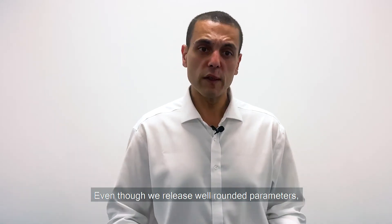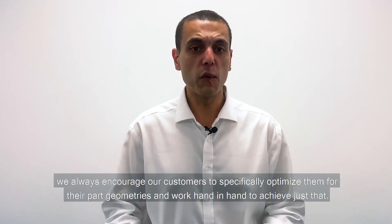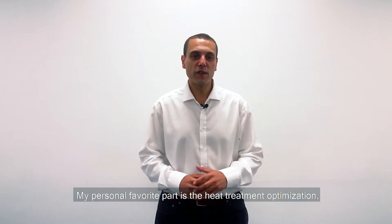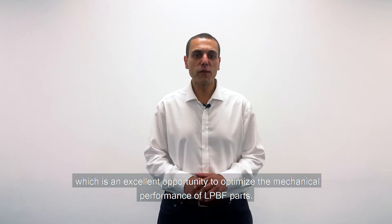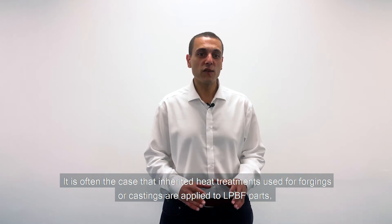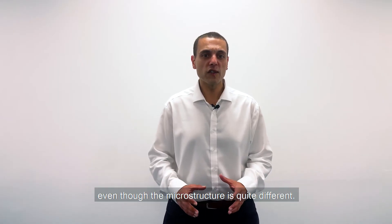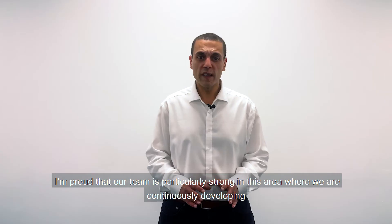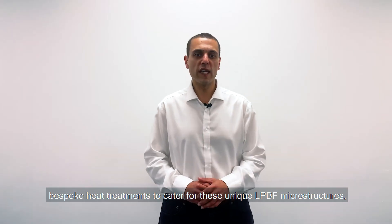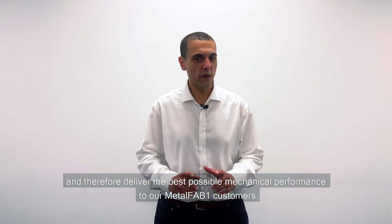Even though we release well-rounded parameters, we always encourage our customers to specifically optimize them for their part geometries and we work hand-in-hand to achieve just that. My personal favorite part is the heat treatment optimization, which is an excellent opportunity to optimize the mechanical performance of LPBF parts. It is often the case that inherited heat treatments used for forgings or castings are applied to LPBF parts even though the microstructure is quite different. I'm proud that our team is particularly strong in this area, where we are continuously developing bespoke heat treatments to cater for these unique LPBF microstructures and therefore deliver the best possible mechanical performance to our Metalfab 1 customers.